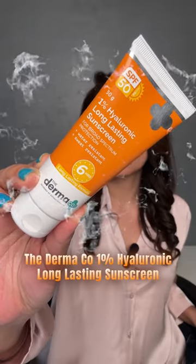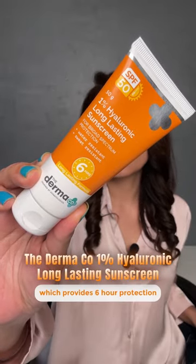Let's see if the Dermaco 1% Hyaluronic Acid Sunscreen, which provides 6-hour protection, is actually long-lasting. We shall compare it with a regular sunscreen.